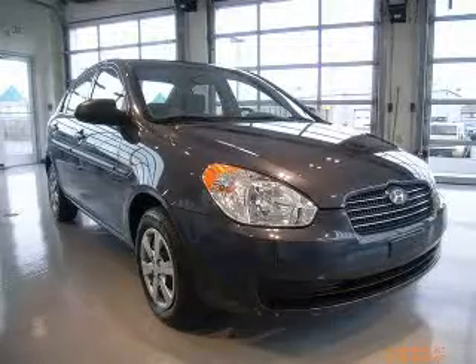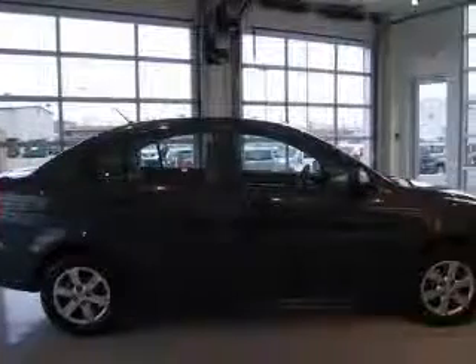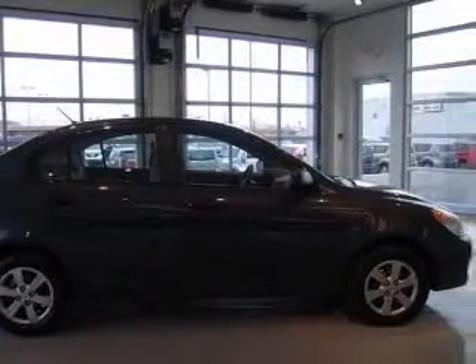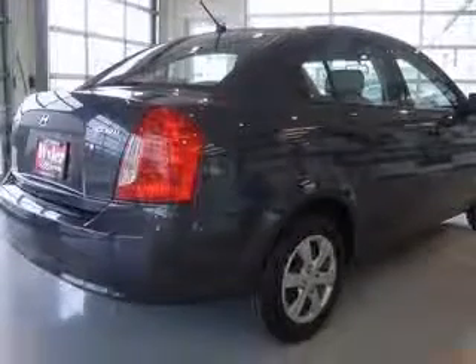We are proud to present this excellent 2900A Accent. This Accent has a four-cylinder engine and an automatic transmission. This vehicle has a gray-matte exterior and includes the following options.